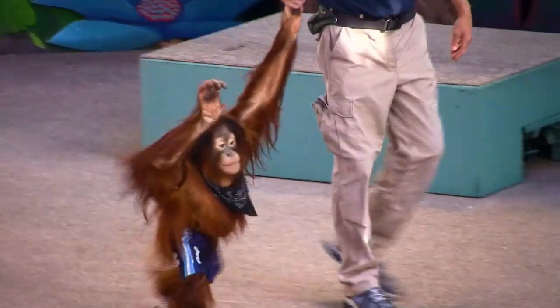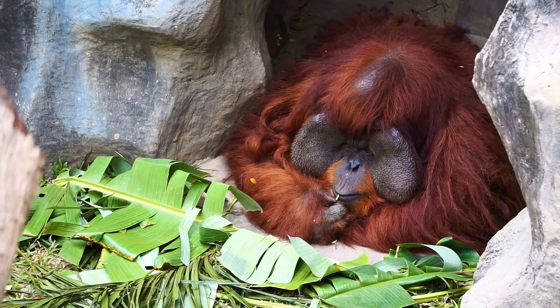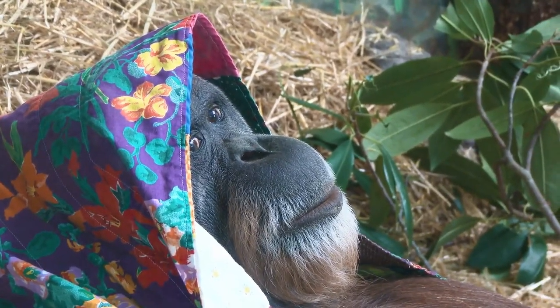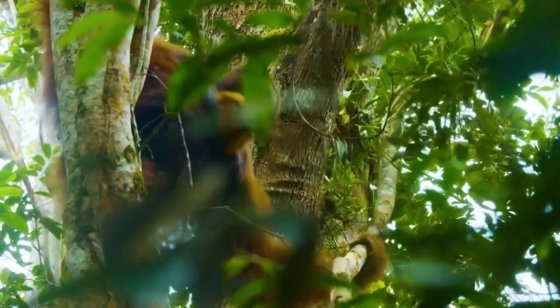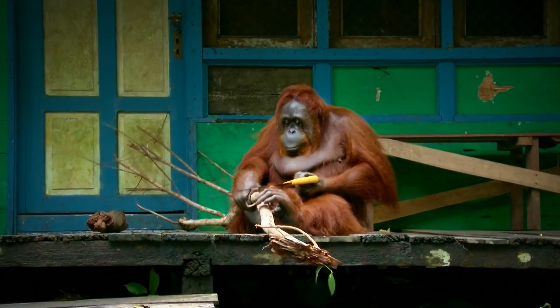The orangutan spends most of its life in the trees. The exception is the large male primates, whose weight becomes threatening to the branches. These monkeys move from tree to tree, actively using their long and tenacious forelimbs, in search of food. If there is enough food at the top, the orangutan will not think of coming down to earth — it will build itself a sort of nest couch from bent twigs and lead an unhurried and measured way of life.